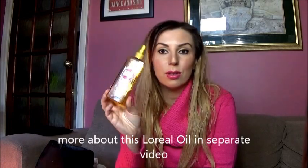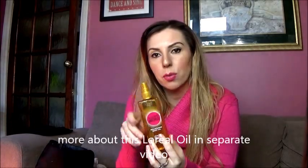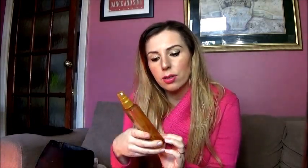This is L'Oreal Sublime Bronze oil and it's fantastic. I use it all over my body every single day after my shower and it's just amazing. If you want to know more, you can click on the other video.